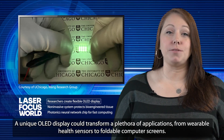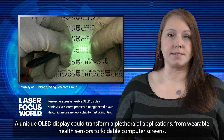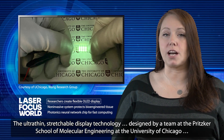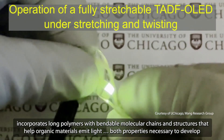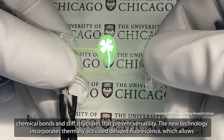A unique OLED display could transform a plethora of applications, from wearable health sensors to foldable computer screens. The ultra-thin stretchable display technology, designed by a team at the Pritzer School of Molecular Engineering at the University of Chicago, incorporates long polymers with bendable molecular chains and structures that help organic materials emit light — unlike the molecular building blocks of conventional OLEDs, which are very brittle.